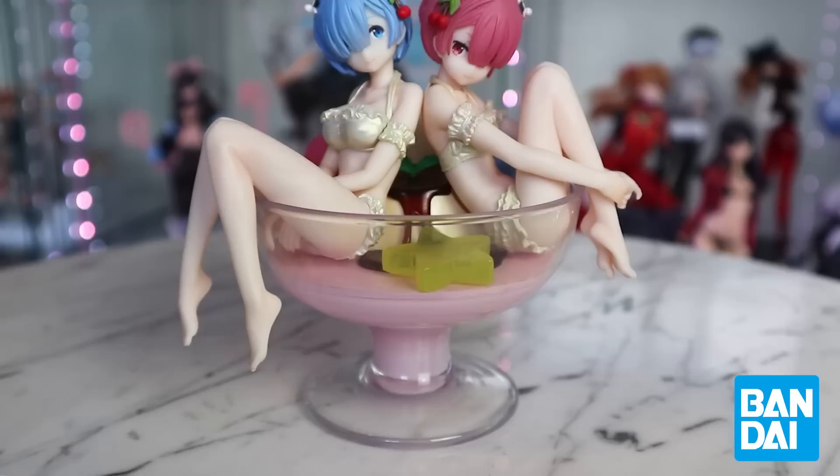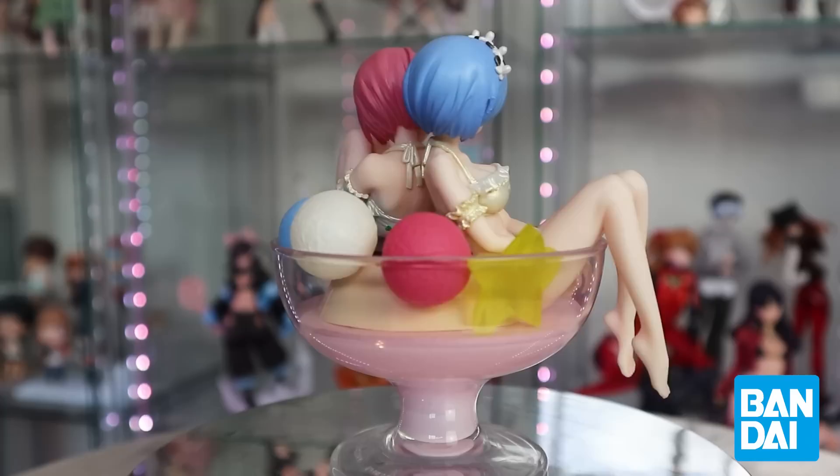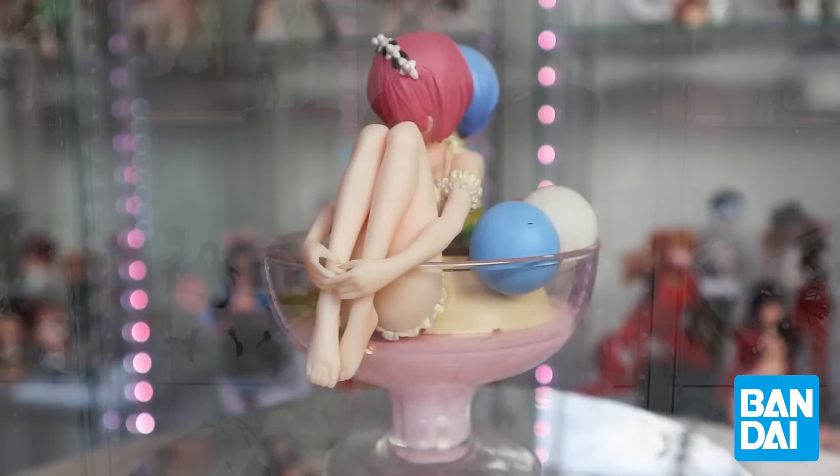I also own an Ichiban Kuji by Banpresto — the Rem and Ram Pudding Ala Mode figure, which was actually one of the first few figures I got. I got it for my birthday. Ichiban Kuji can sometimes be stocked at stores even without the lottery draw. The Rem and Ram Pudding Ala Mode is really, really cute. I think they're very high quality — the girls themselves are great, the pudding cup is a little meh — but it does feel a little bit nicer since it's an Ichiban Kuji.